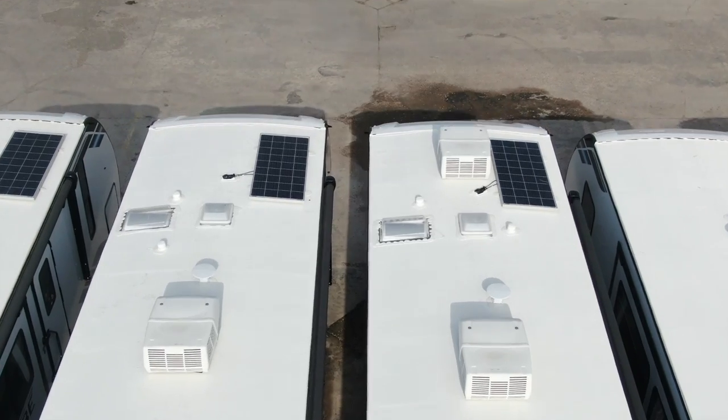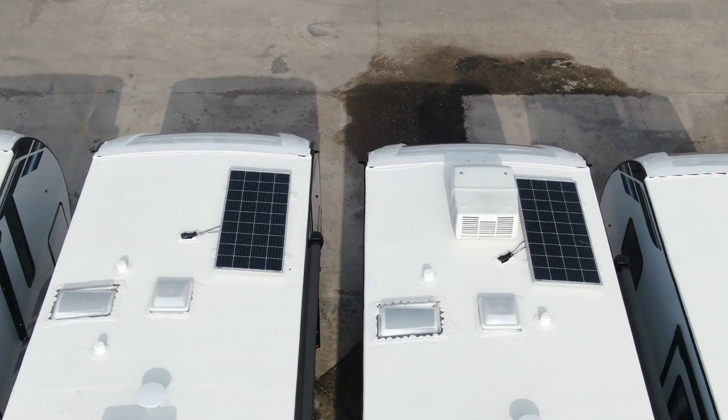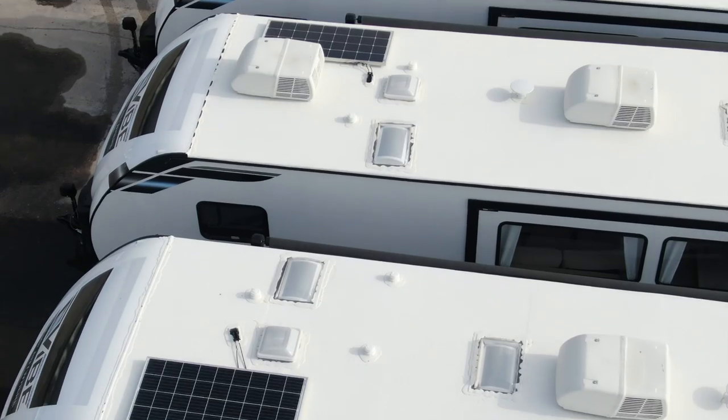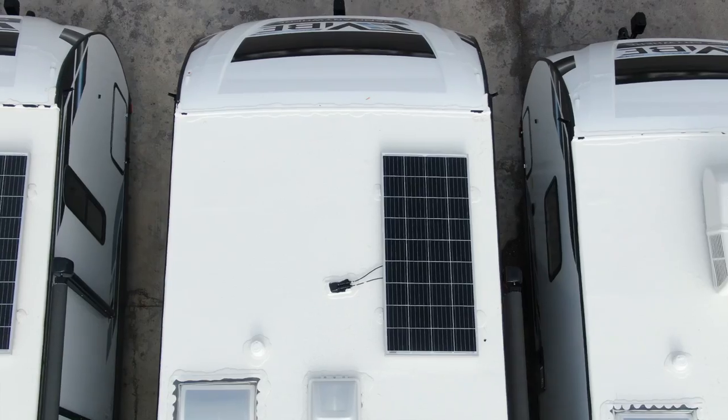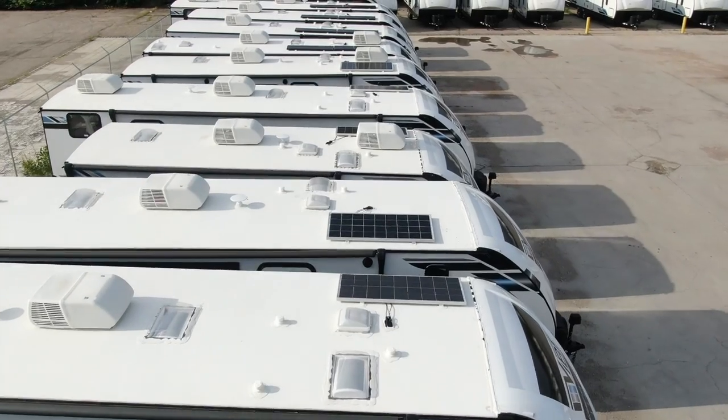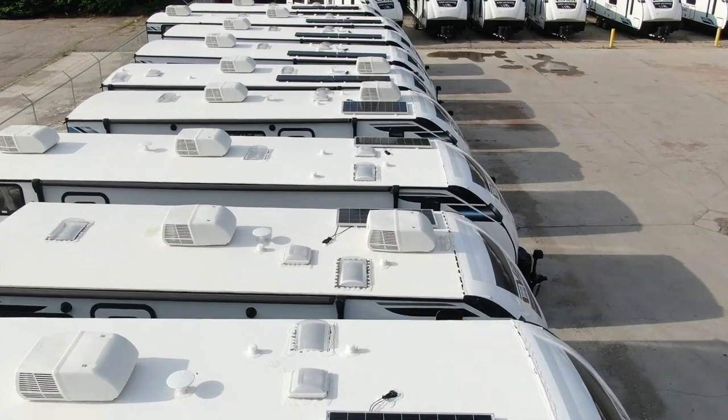After the construction of the Vibe roof is complete, we install a 200-watt solar panel from GoPower, an industry-leading brand of solar energy products, and also install a battery from the factory so that you can camp anywhere in your Vibe.